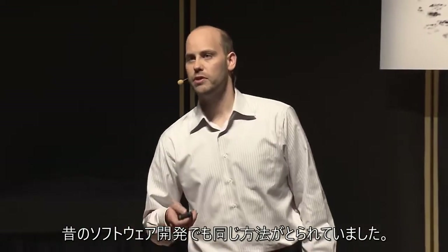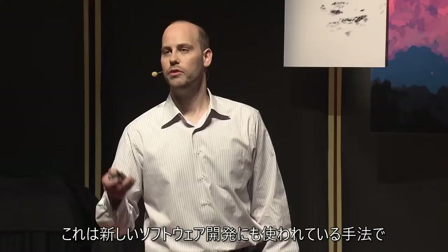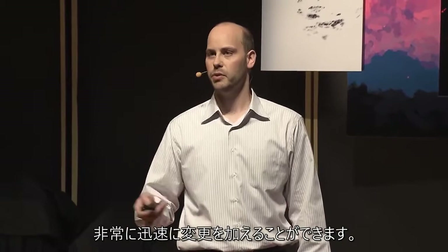Old software teams used to run the same way. We use seven-day development cycles — this is how new software teams run, and it allows us to make changes very quickly.